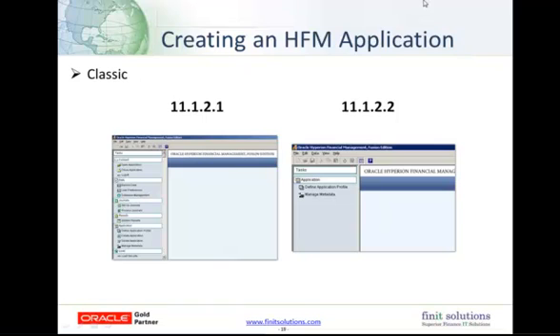Christine has talked to us about the different components and modules. Now I want to start off and look at creating an application, and to do this we'll look at Classic first. In Classic, we define an application profile — that .per file — in the Metadata Manager or on the web. After that, we create a new application based on that profile. Then the application is registered via shared services, and finally security can be set up.